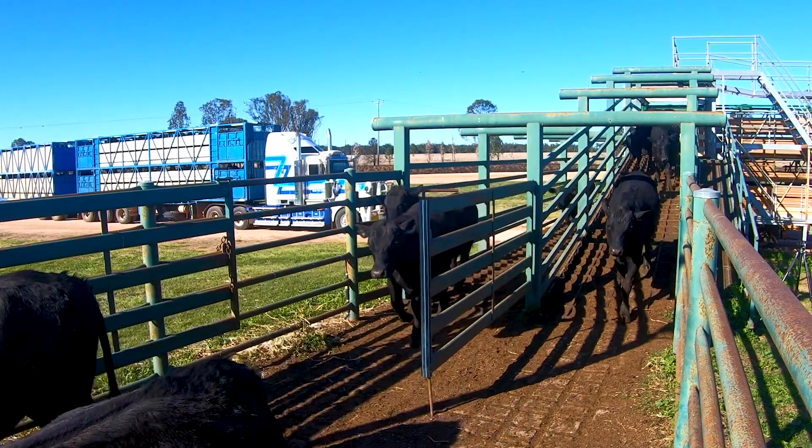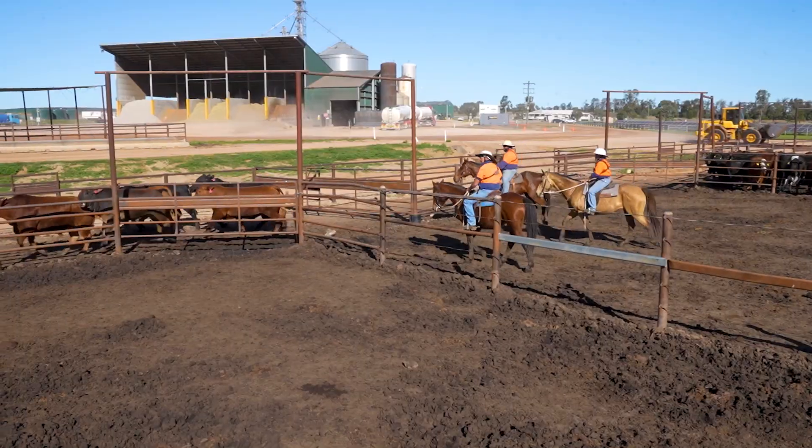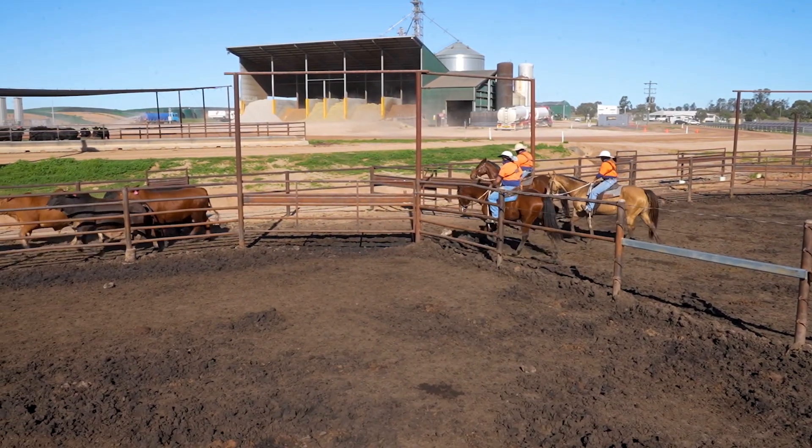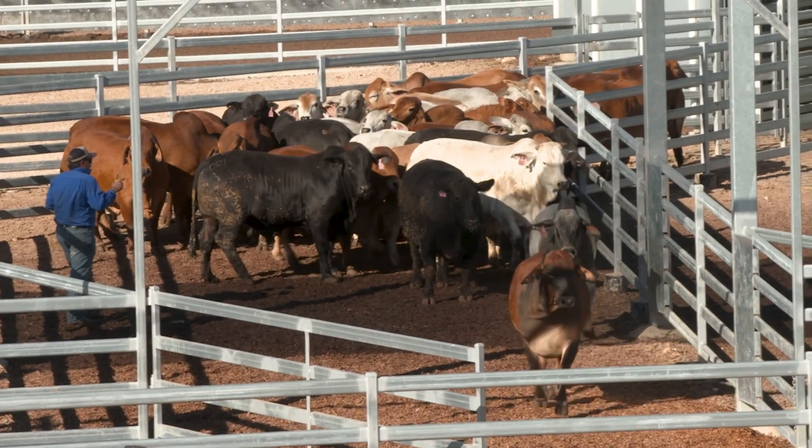Relocating is highly stressful for cattle, which impacts the end product. There are specific actions you can take at each step of the receival and dispatch process to influence animal wellbeing and more efficient processing.